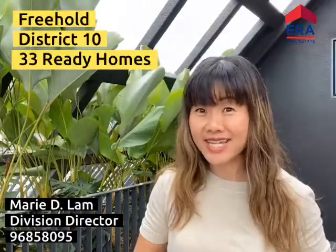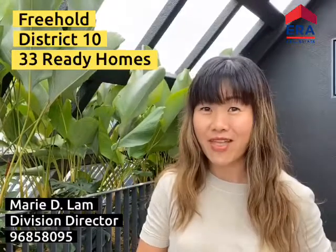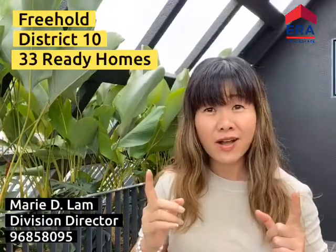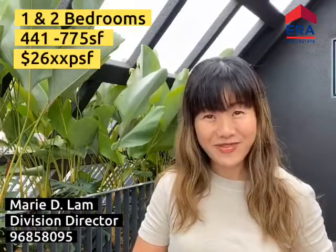Hi, this is Marie from ERA and I am here to share with you a very, very precious gem that I found that is freehold in District 10. There are only exclusively 33 units — yes, you've heard it right — 33 units only of a collection of one and two bedrooms in, as you guess it, River Valley.